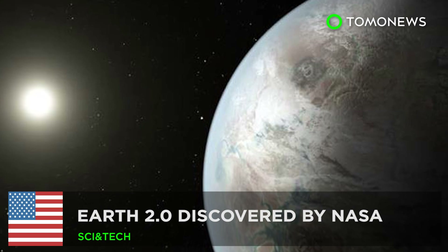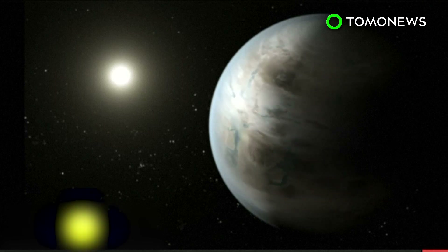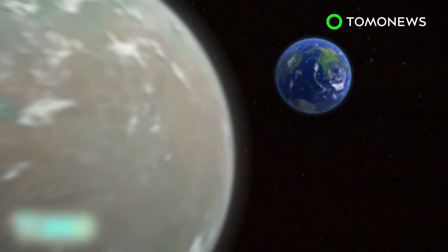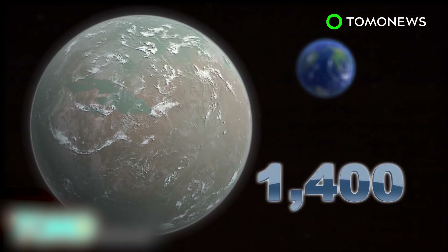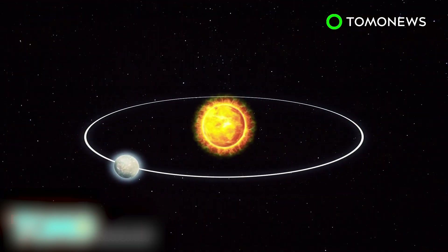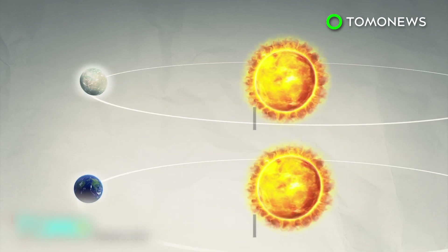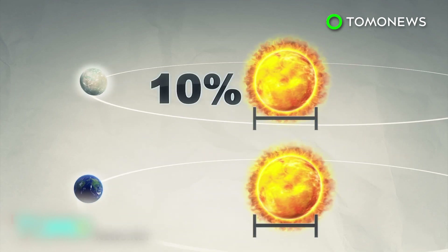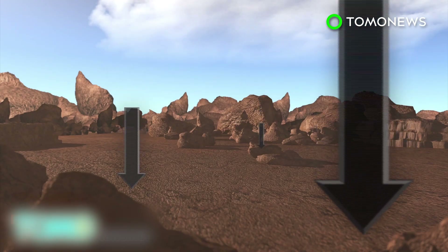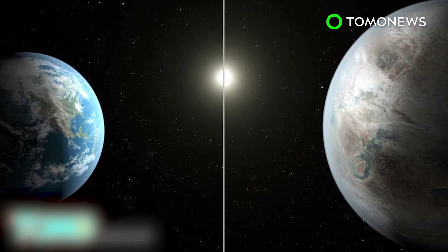Earth 2.0 Discovered by NASA. NASA has announced the discovery of Kepler-452b, the most Earth-like planet that's ever been found, being named Earth 2.0. Kepler-452b is located 1,400 light-years away from Earth and orbits around a G-star similar to our Sun in a 385-day year in the constellation Cygnus. Kepler-452b is 5% farther away from its sun than Earth is to our Sun, but receives the same amount of sunshine as its sun is 10% larger than ours. Gravity would be about twice as strong on Kepler-452b as it is on Earth. NASA is planning to do a spectroscopic analysis of the exoplanet to gain a better understanding of its atmosphere.